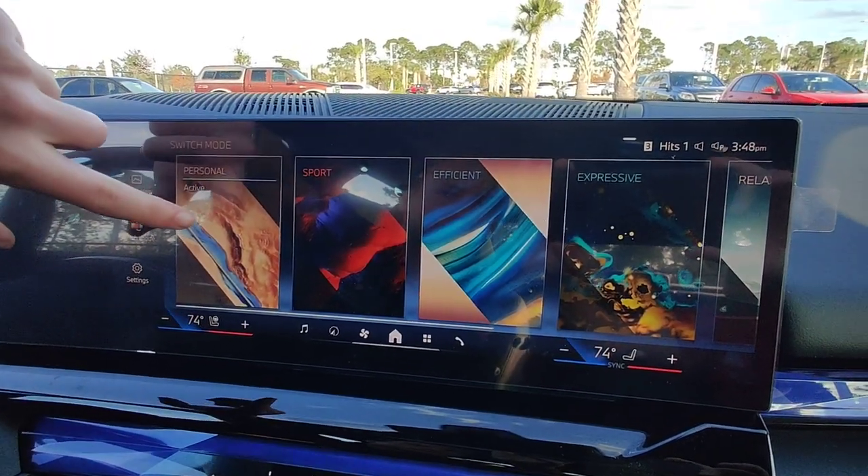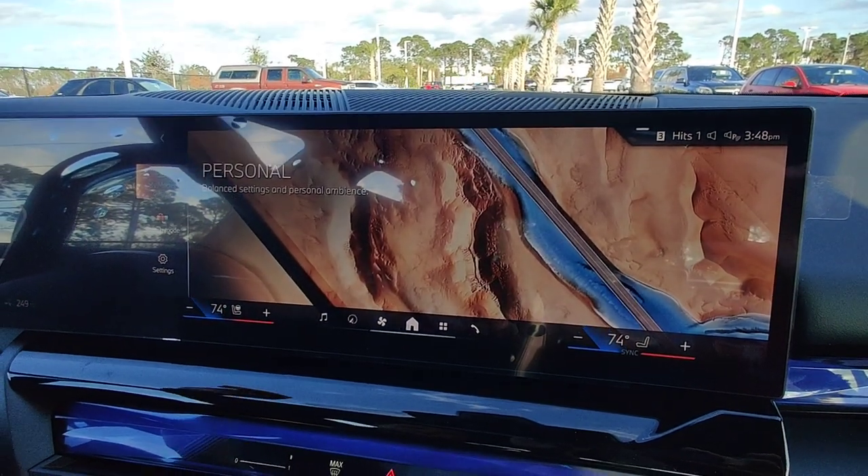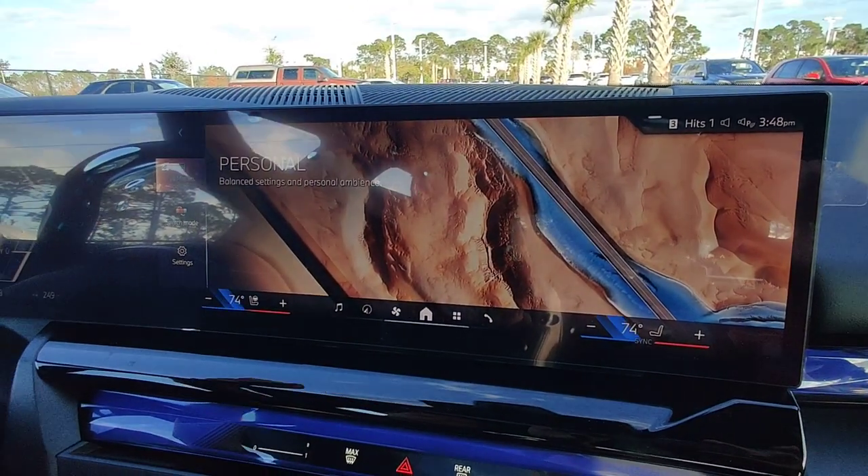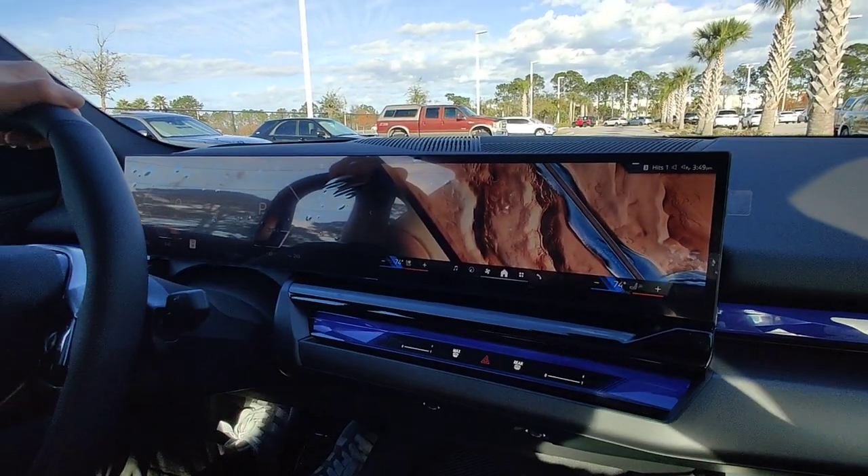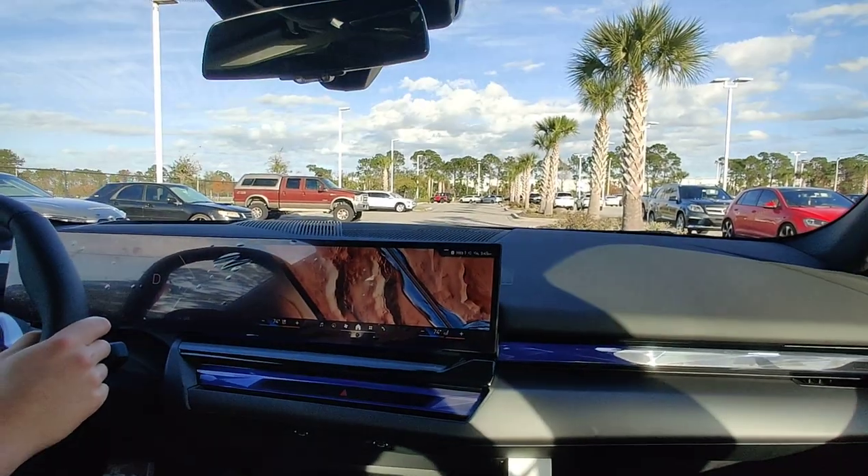The default is personal, and this is how it looks, and it also changes how your car sounds. So if I accelerate, this is how it's going to be sounding like.